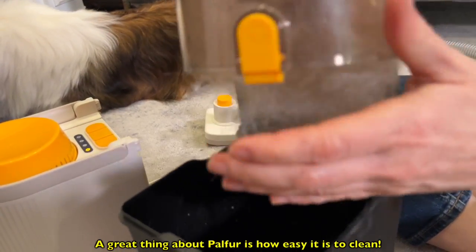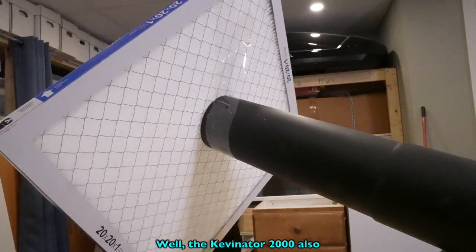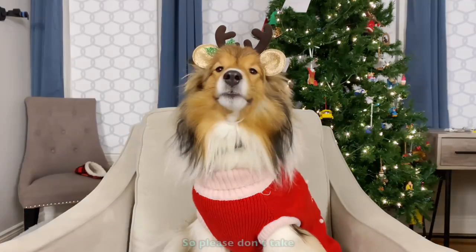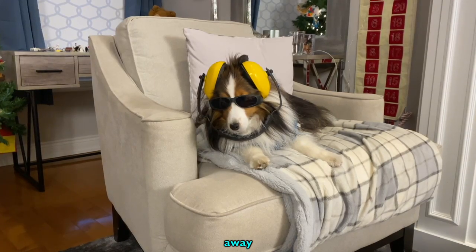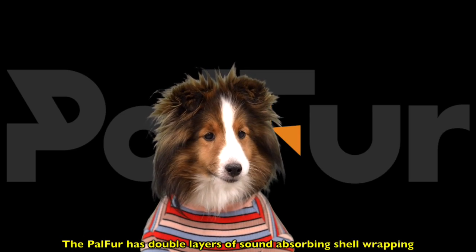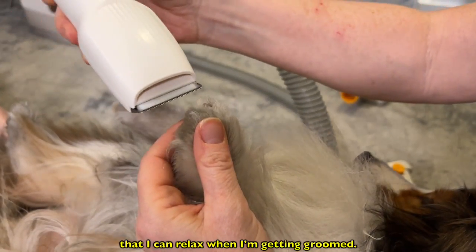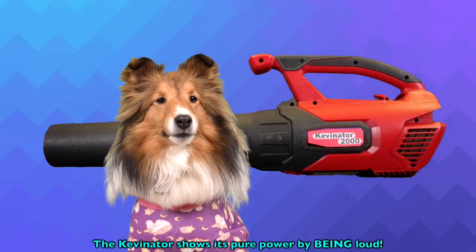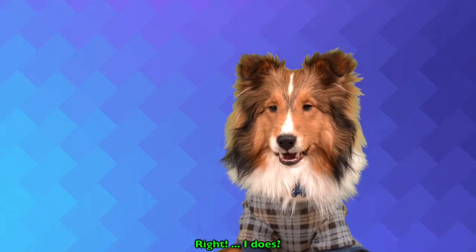A great thing about Palfur is how easy it is to clean. Oh yeah? Well, the Kevinator 2000 also has an optional filter too. One thing I don't like is loud sounds, so please don't take my sunshine away. The Palfur has double layers of sound-absorbing shell wrapping, making it quiet enough that I can relax when I'm getting groomed. Relaxing? The Kevinator shows its pure power by being loud. And Kevin loves it. Wait — I does?